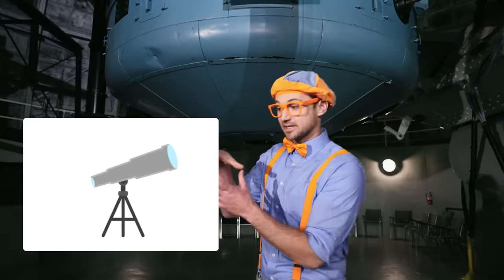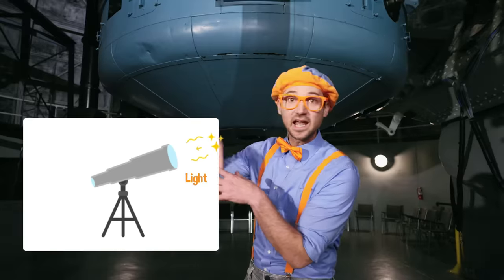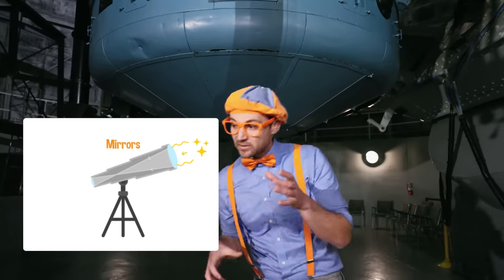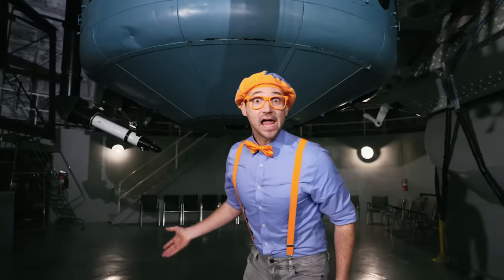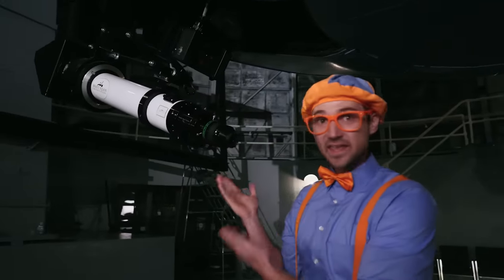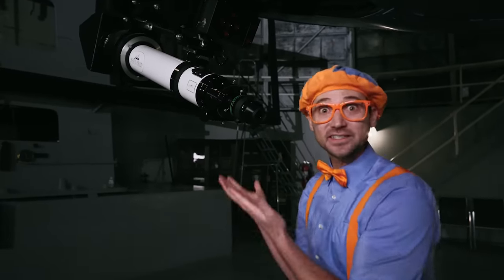Do you know how a telescope works? Basically, there's an opening up top, way up there. Some light enters — say from a star or a planet — and then it bounces off some mirrors, and then it goes to the eyepiece! The eyepiece! This is what you look through to see things at night with a telescope!